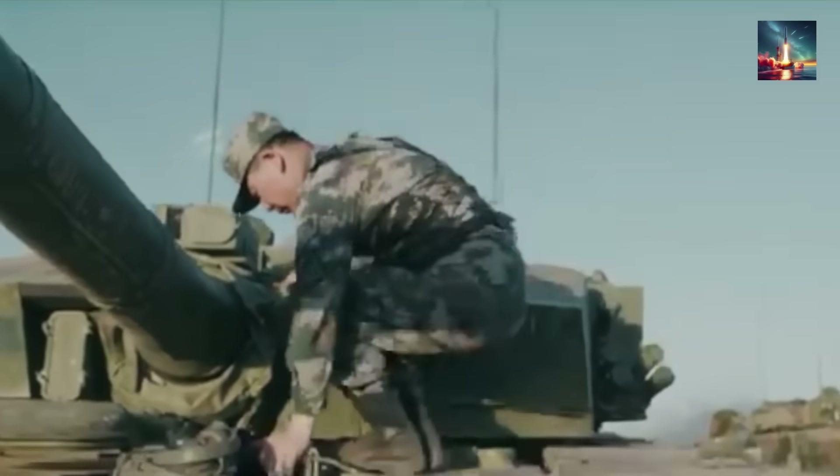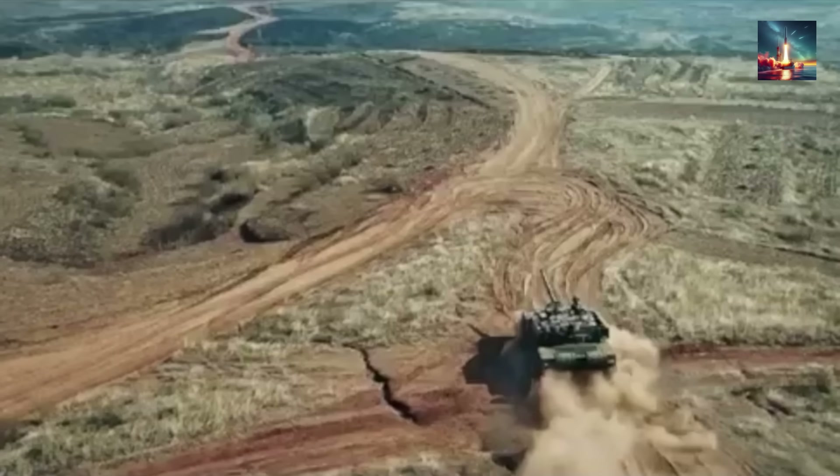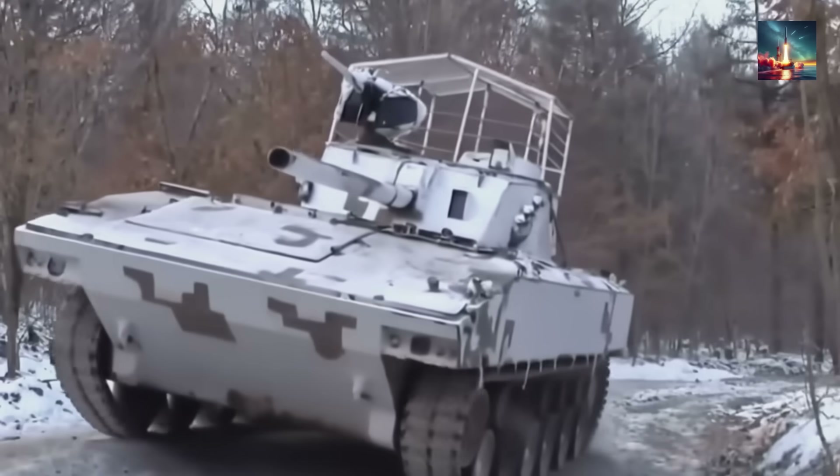Today we're pulling back the curtain on the incredible layers of defense that make the Type 99A a true drone-killing beast. We'll peel back the armor, decode the electronics, and reveal the systems that China is betting on to keep the tank king of the battlefield for decades to come.